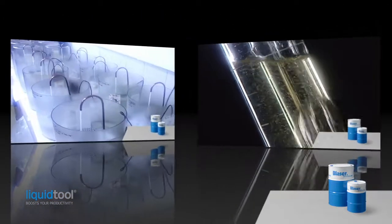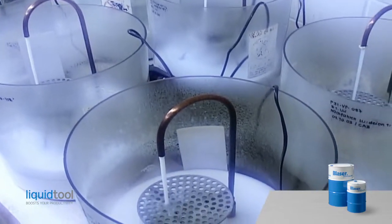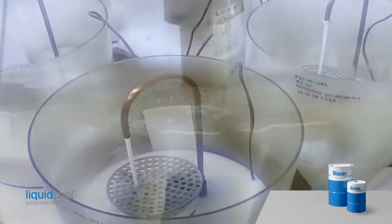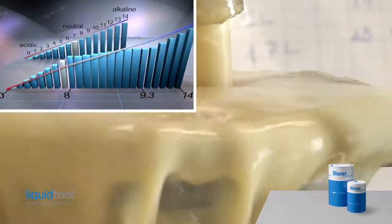Secondly, the Blaser cut emulsion is characterized by long-term stability due to the harmless primary bacteria biotope. The pH value of the emulsion lies within the optimal range for cutting fluids, thus minimizing damage to the human skin's natural acidic protection layer.